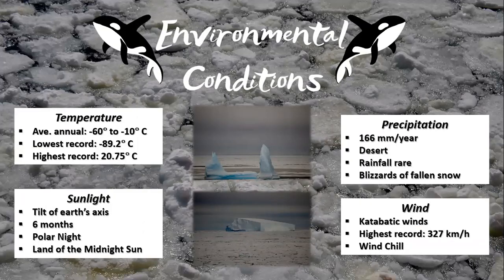Antarctica's climatic conditions vary slightly between the interior, the coasts and the peninsula. Its average annual temperature ranges between minus 60 and minus 10 degrees, with the lowest ever temperature of minus 89.2 degrees Celsius being recorded in 1983. This year, 2020, saw the highest temperatures on record hitting the continent at 20.75 degrees Celsius.